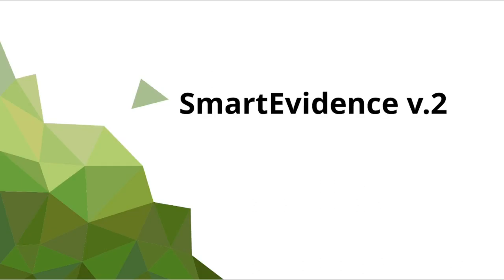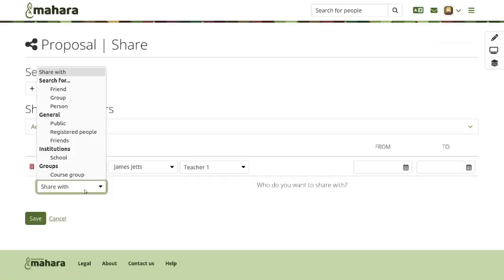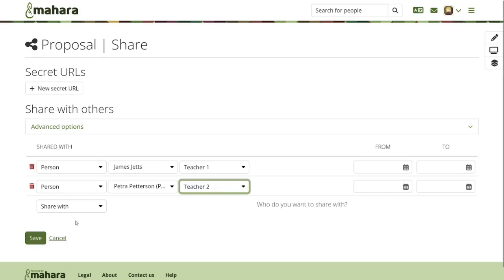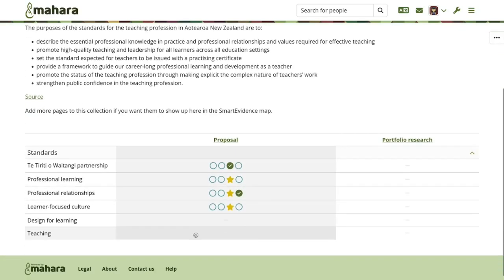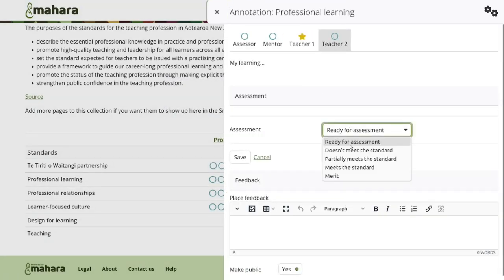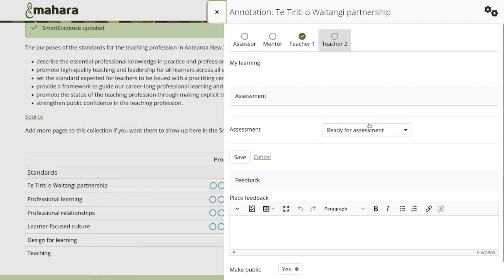First up is a huge enhancement to smart evidence. It is now possible to create frameworks that allow for multiple assessors. When you share a smart evidence collection, you select which person shall receive a particular assessor role that is defined in the framework. When that person logs in, they can provide their assessment and feedback, and other assessors can provide theirs, making it possible to have multiple assessments — including student self-assessment — displayed next to each other. Assessors also have an additional assessment status available: that of merit.